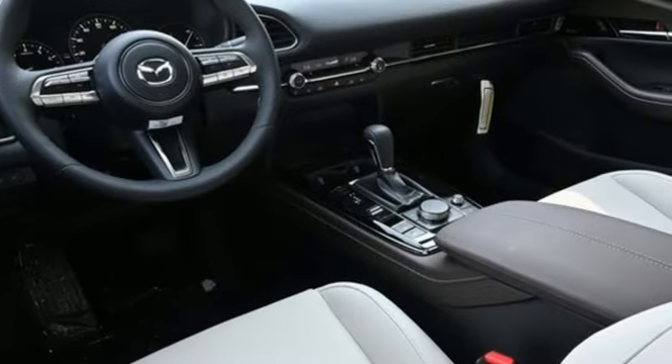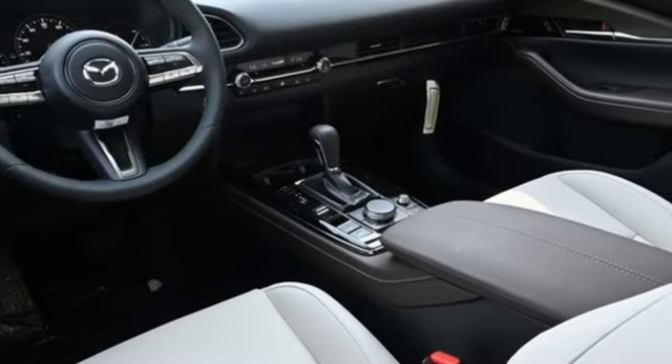For all the things that drive you, there's Mazda. Driving is believing. Test drive it today.